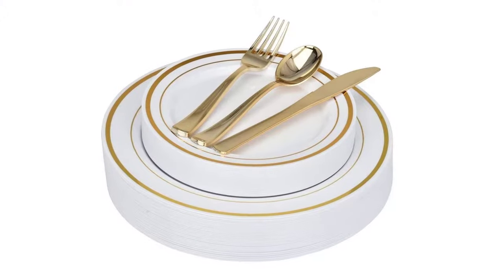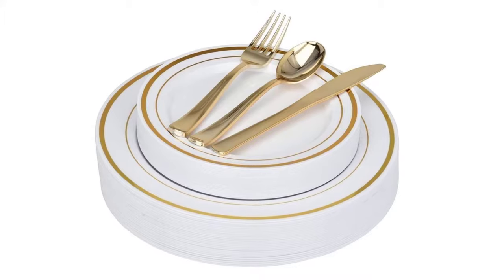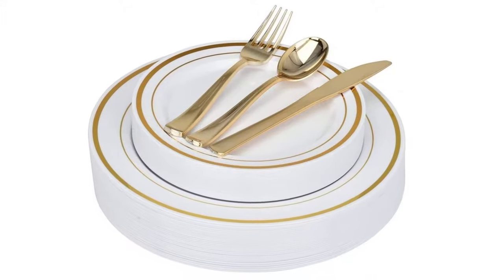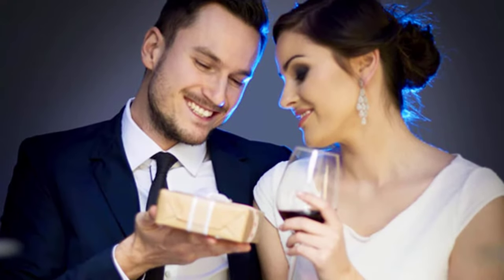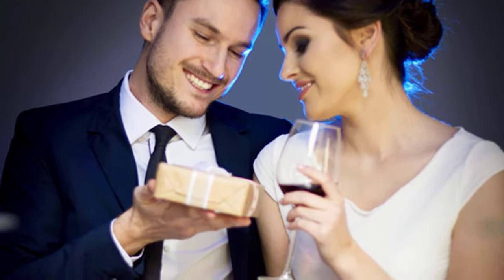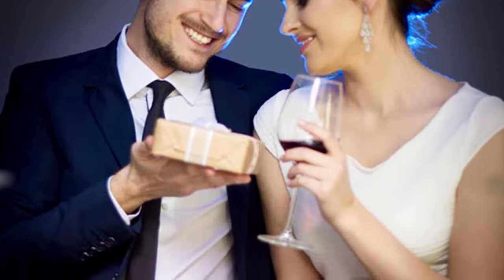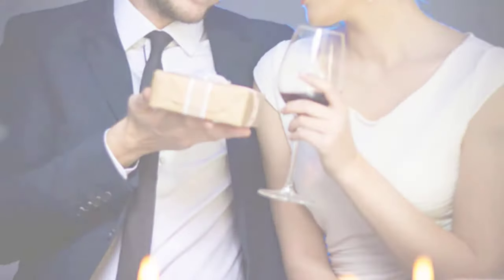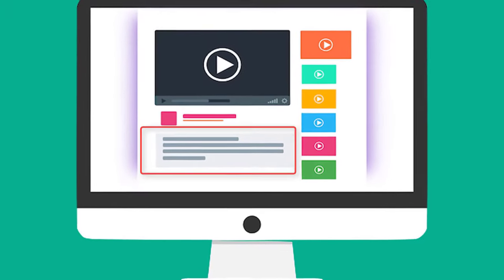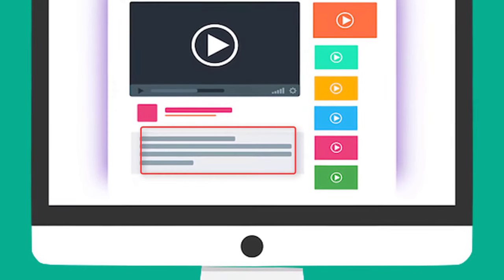This set includes 125 pieces: 25 spoons, 25 forks, 25 knives, 25 salad plates, and 25 dinner plates, therefore it has plenty to serve your multiple guests and your family. The set is easy to clean up and is dishwasher safe. Order yours today — check out the description for more information about this product and the latest price.